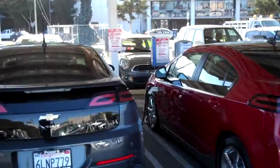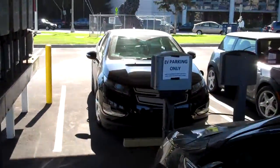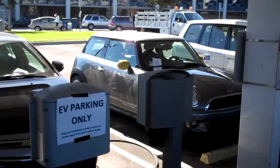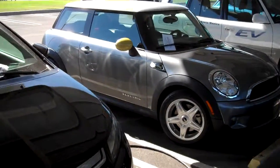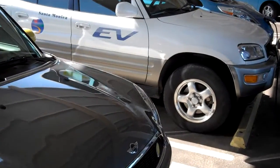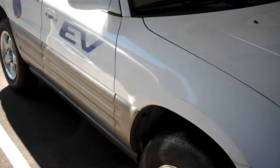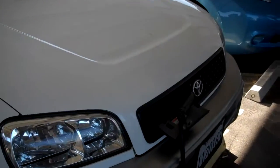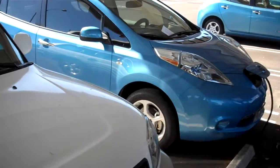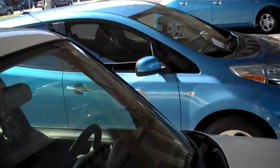Over here we've got another Volt, the Mini Electric, and the older Nickel EV from Toyota, and of course a few of the Leafs over here.